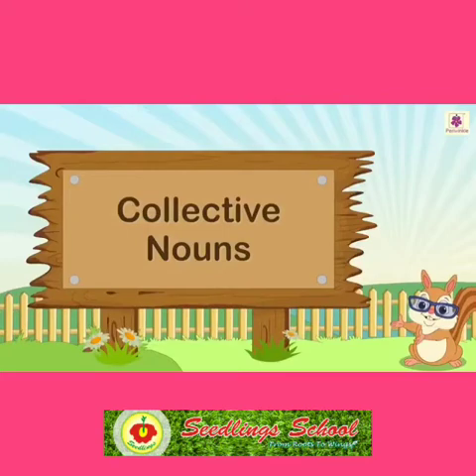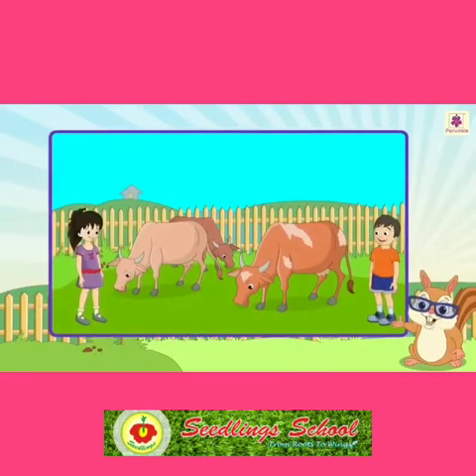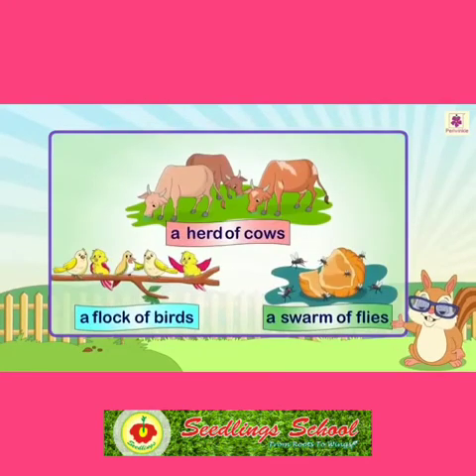Collective nouns. Ricky and Nikki are at an animal farm. Look at the interesting banners they have come across at the farm: a herd of cows, a flock of birds, a swarm of flies.